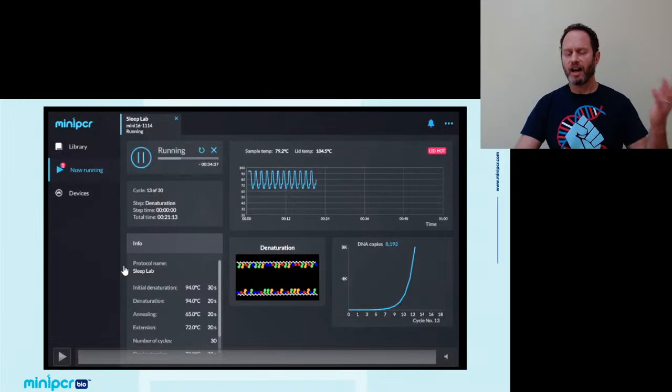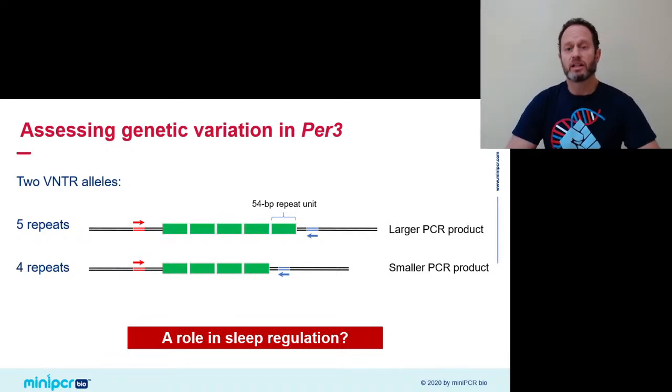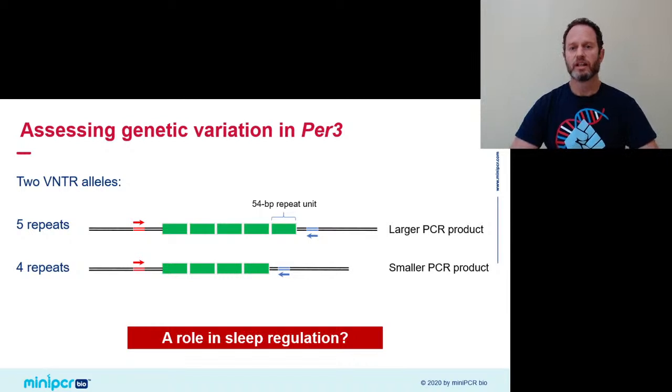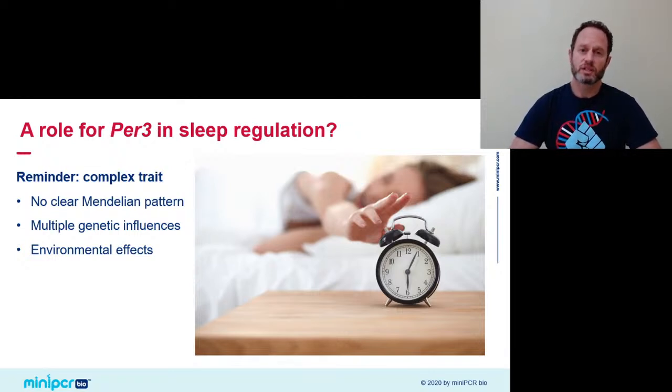Let's go back to the biology and remind ourselves why we're doing this PCR. We want to assess my family's genotypes at the PER3 locus — whether they have the four-repeat, resulting in a shorter PCR product, or the longer five-repeat variant that will yield a larger PCR product. Our ultimate goal is to test whether there's a link between these genotypes and different sleep preferences. Sleep regulation doesn't seem to depend on a single gene — it's under the influence of many different genes and environmental factors. Sleep is a complex trait.